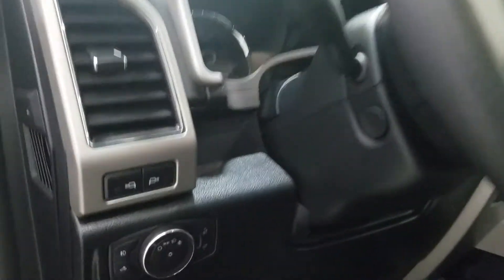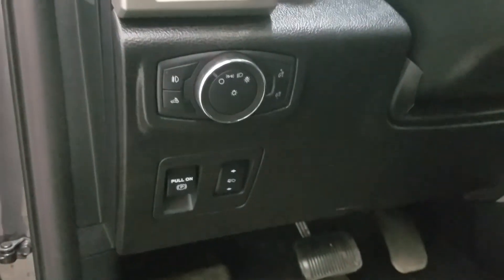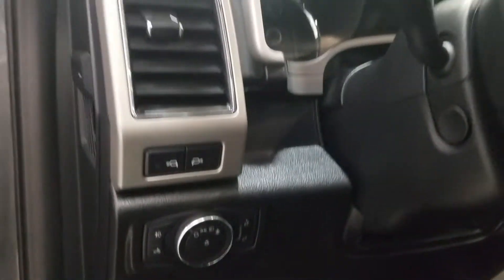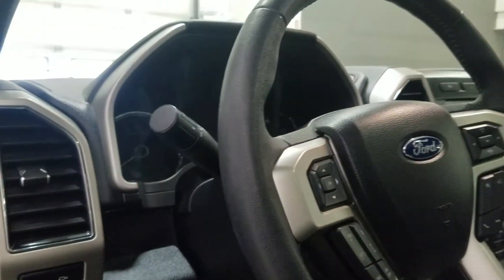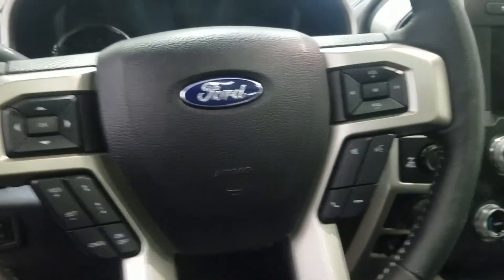Over at our steering column we have headlamp, mirror lights and foot pedal adjustments. We have a telescopic steering wheel with our cruise control settings to the left and our media and hands-free options to the right.